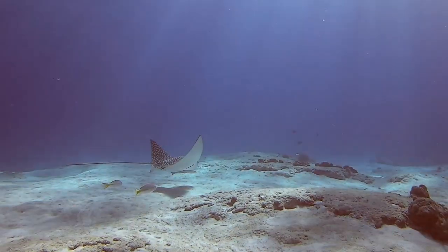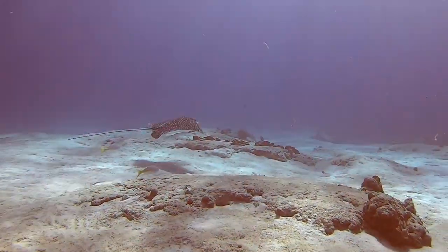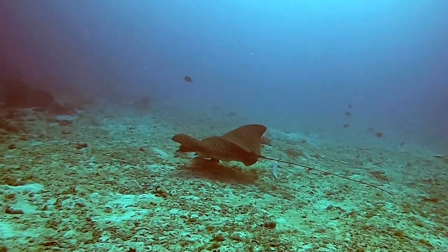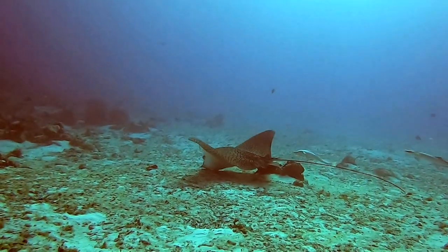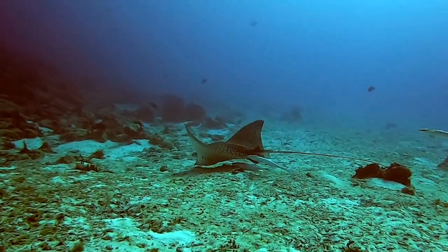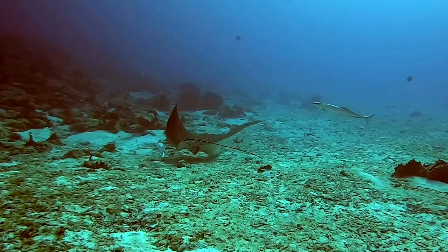I think seeing the spotted eagle ray was definitely the highlight of that dive, if not the whole trip. Seeing the pattern on its back and watching it swim, it was just magical. And getting the bonus of seeing a second eagle ray that was twice the size of the first one, it just made my day.